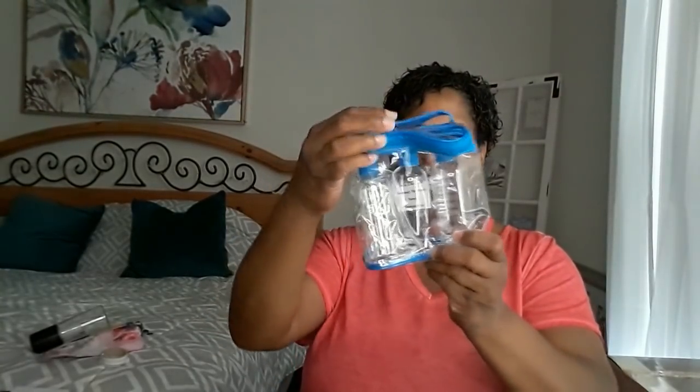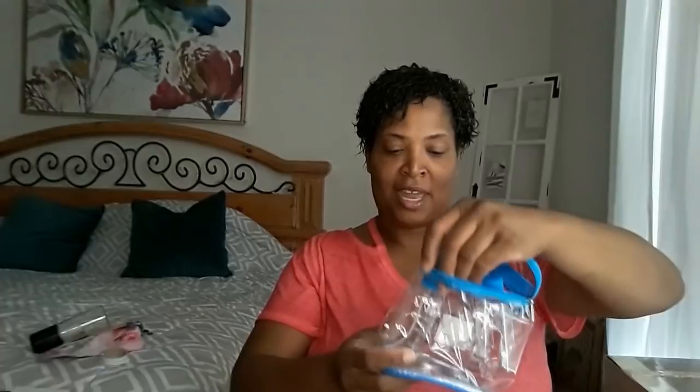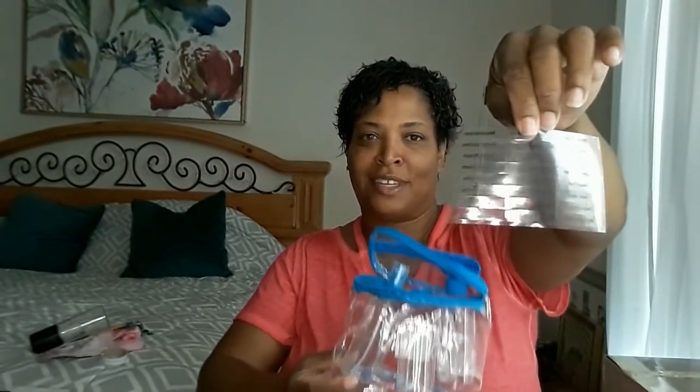Oh, look at this guys - a travel kit! It has three bottles inside: a spray bottle and a container bottle. So when I go on a trip I can put my shampoo, lotion, night creams or whatever in there. And it has labels - I didn't even see them - labels to put on your bottles so you know what you actually packed: foundation, hair gel, day cream. That is neat!